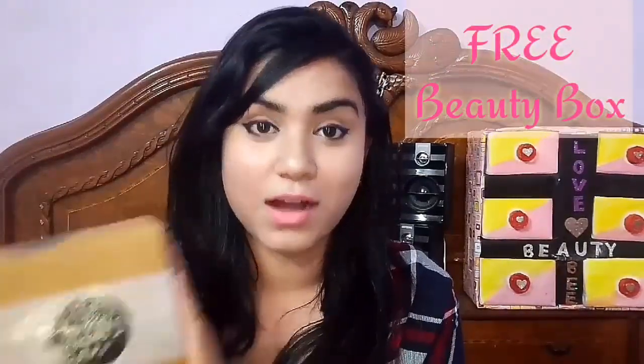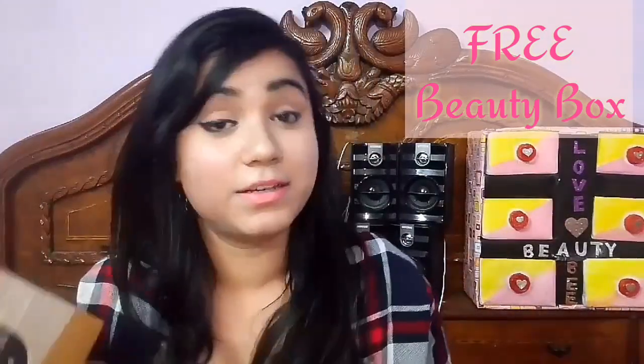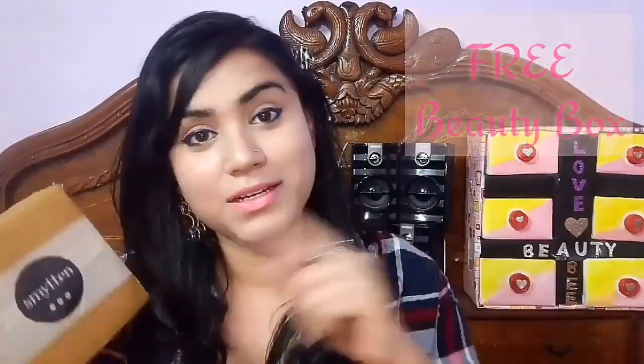In this video I am going to tell you about Smitten. I will tell you how you can get this free beauty box and what you have to do. So let's head to the video.